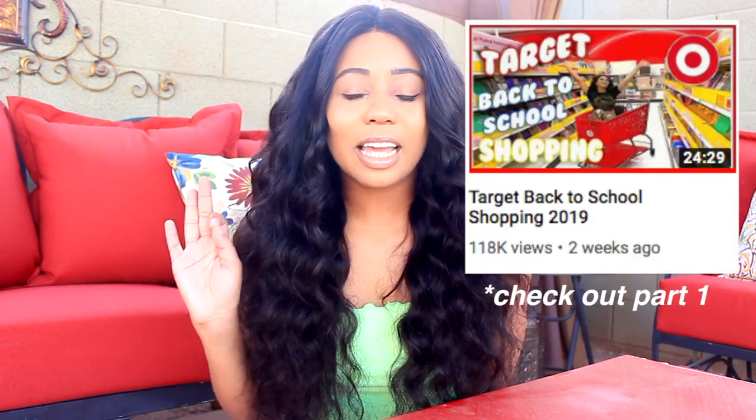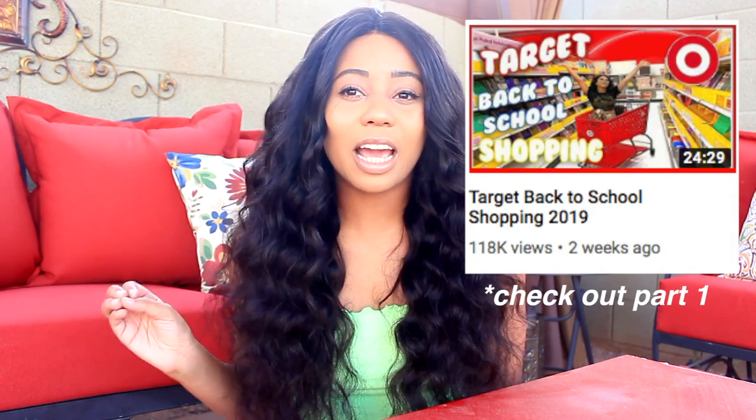Hey guys, it's Morgan Anne and I'm back with another video — this time it's Target back-to-school shopping part 2 update. I back-to-school shopped at Target right at the end of June when it immediately came out, and not everything was out. I wanted to do an updated version because school starts in less than two weeks for a lot of people. Also, I'm currently having a back-to-school giveaway — my back-to-school season has been pretty lit!